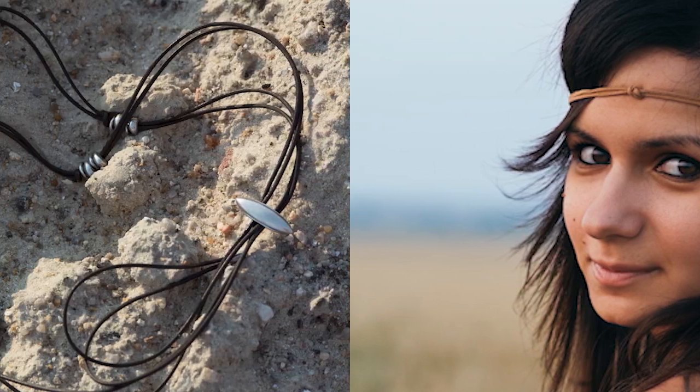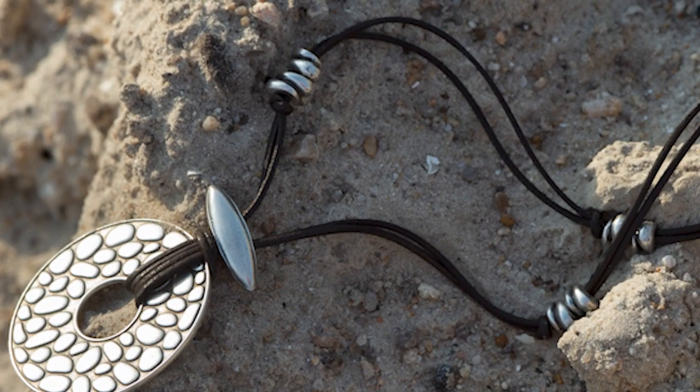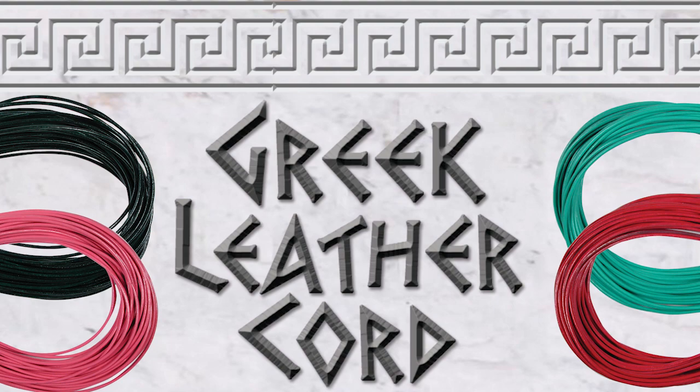Indulge in the legacy of Greek craftsmanship. Weave dreams with each coil of leather and bring your artistic visions to life through a kaleidoscope of leather cord hues. We'll see you in the next slide.